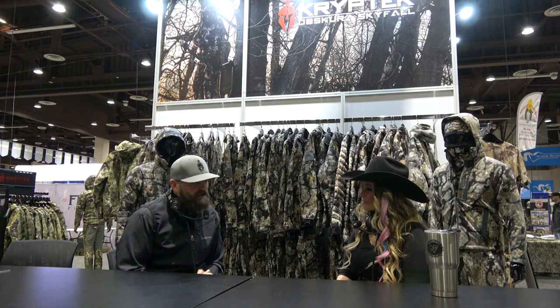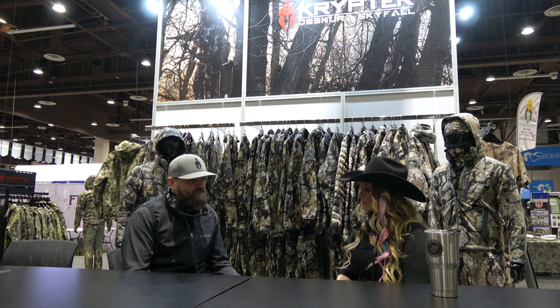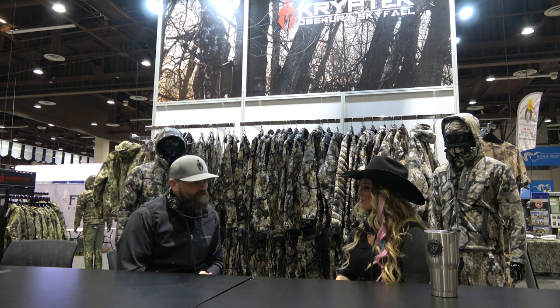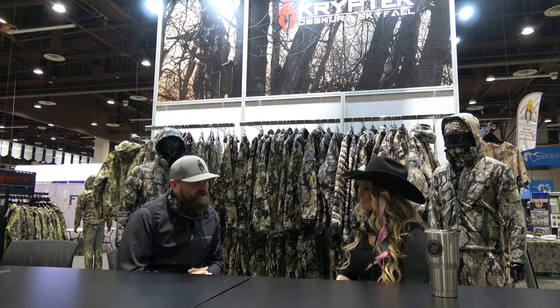Another thing we'll release this fall is waterfowl. The pattern's called Flyway. We've thrown out a few sneak peeks and it'll be ready to go late summer. With waterfowl, fish, all the different variations of hunt, and lifestyle — it's been a busy couple years. Even though COVID slowed things down, we didn't slow down at all. COVID actually gave everybody the opportunity to reflect on the key components of your success and really streamline those.